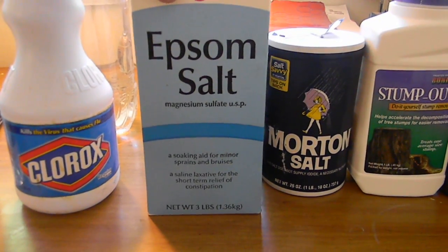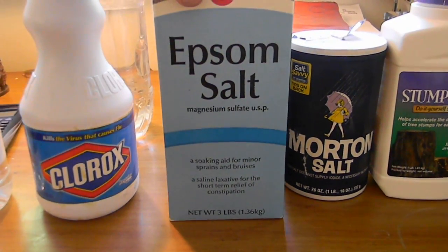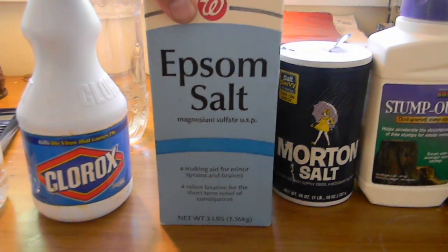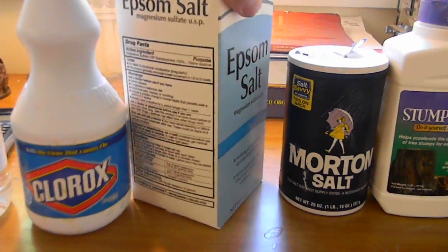Epsom salt you can get from pharmacies for between $3 and $5. It's magnesium sulfate. Magnesium sulfate is good for making competent E. coli cells, making them easier to transform.